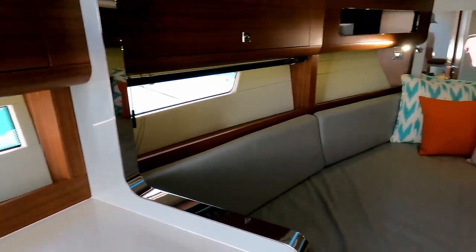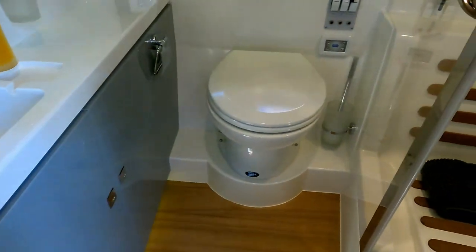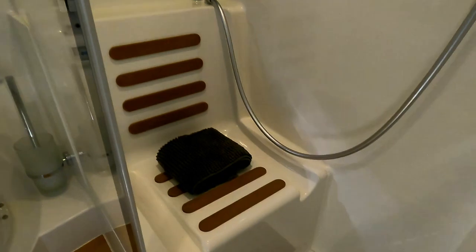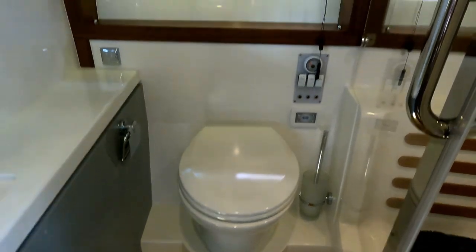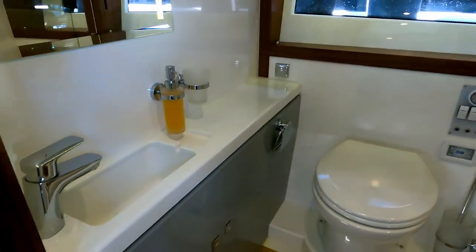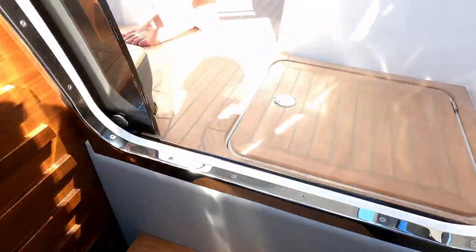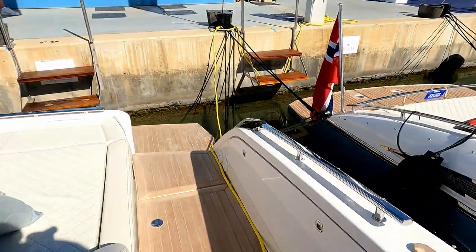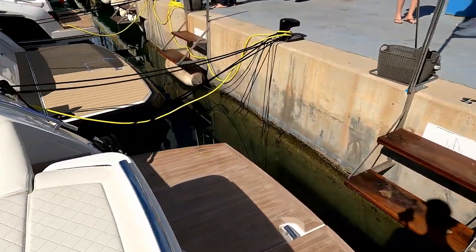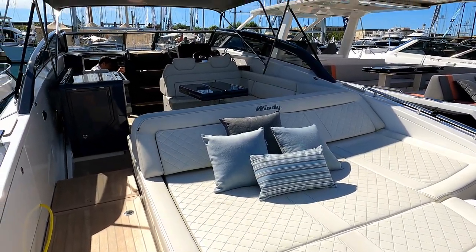The last thing to look at before we leave is the heads — again the same beautiful finish you'd expect throughout the rest of the boat. There's a completely separate shower with little teak insets in the seat, a self-draining floor, a vacuum pump flush loo, and hull windows in both sections, plus this beautifully moulded sink. So we'll finish up on deck and say thank you very much to Windy and Nautic Luis for letting us have a look around this fabulous Windy 37 Shamal. Thanks for watching — do please like and subscribe and we'll see you next time.